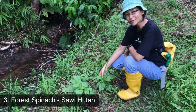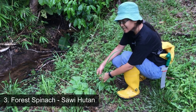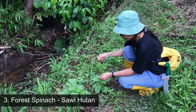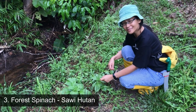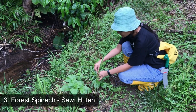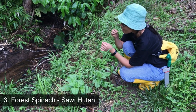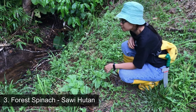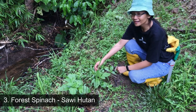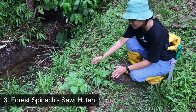This is one of the edible plants you can eat in the forest. In my Dayo language it is called sabi torun. In Malay it is called sawi hutan. I hope I'm right. So I'm going to taste it. You can eat this plant as ulam, or you can just eat it raw.